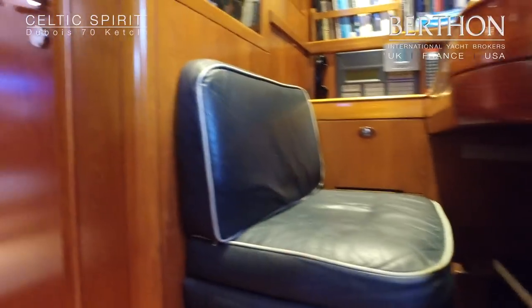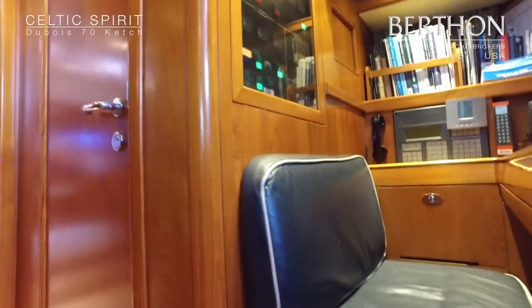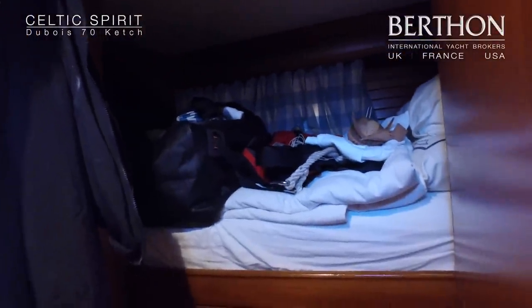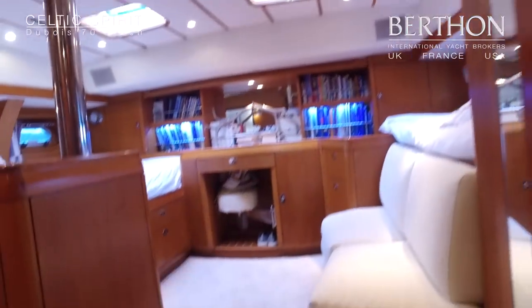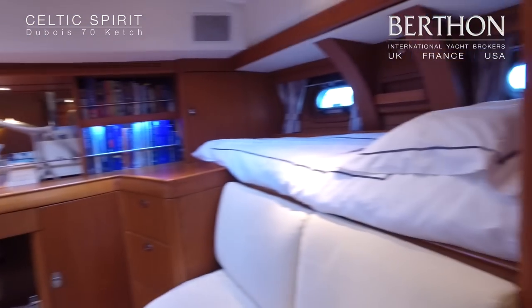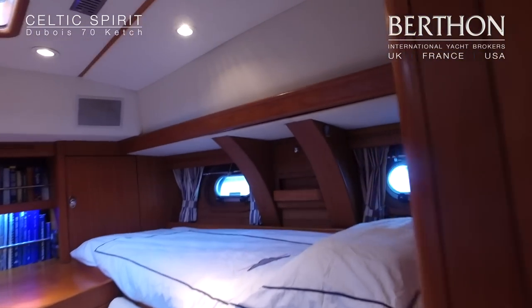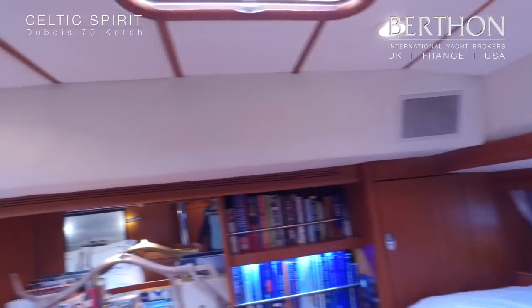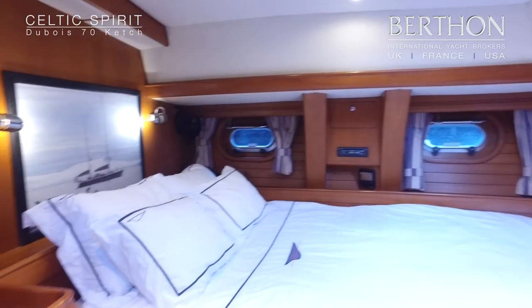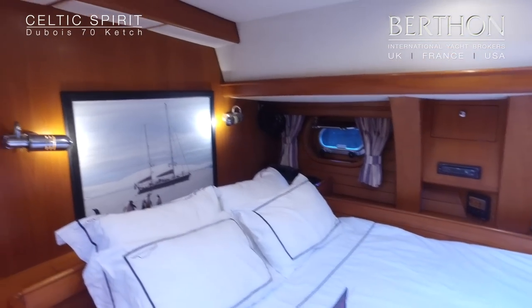Coming aft again, here is a very small cabin — not the tidiest — which is the crew cabin for the captain. Then we walk into the owner's stateroom, which is huge. It has a generous double berth, a passage berth on the port side, a seating area, and glorious joinery — lots and lots of space. There is a photograph of Celtic Spirit in the ice; she's been to Antarctica.